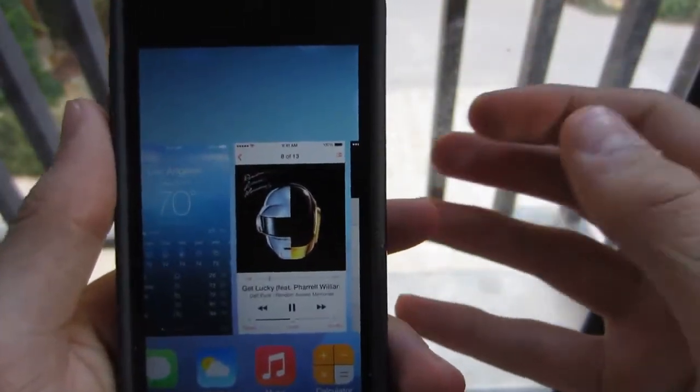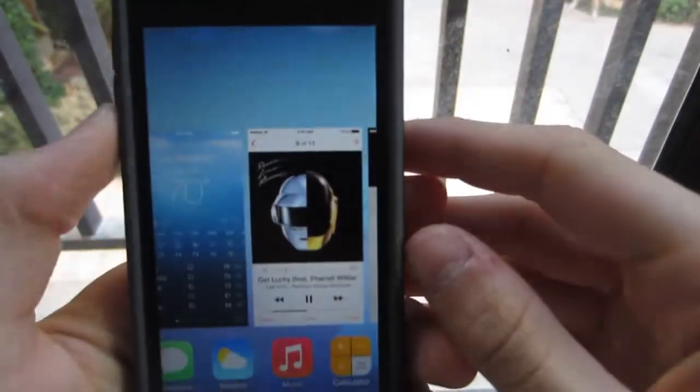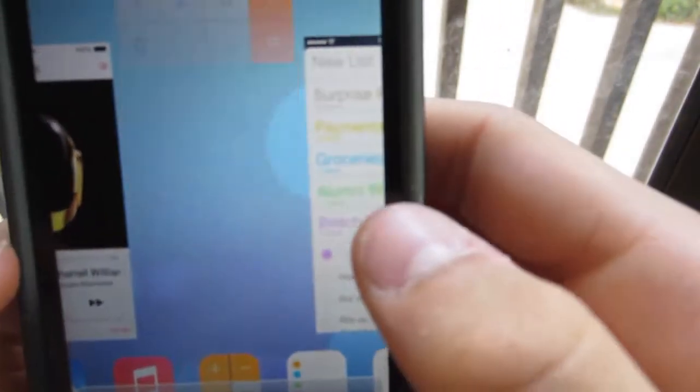Multitasking in iOS 7 fixes that, as you can see. It gives you a preview of the open apps, and it looks a lot better. You can browse through your applications, close them, go into them.